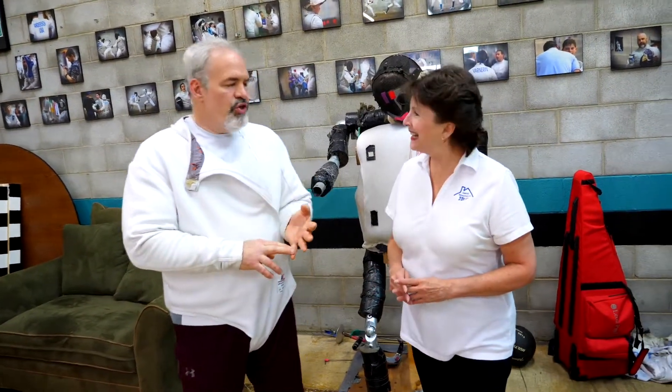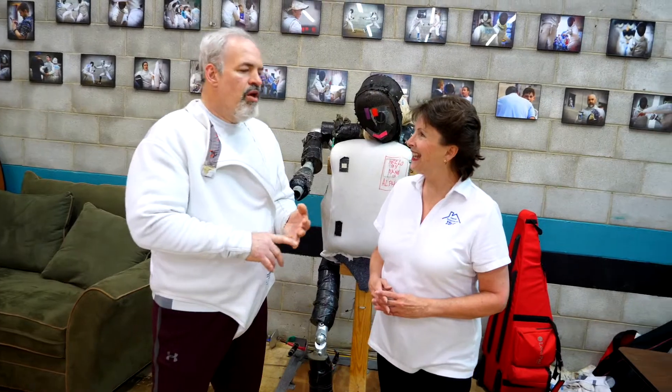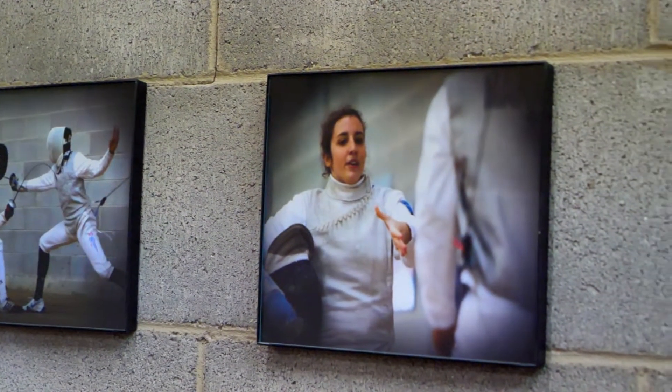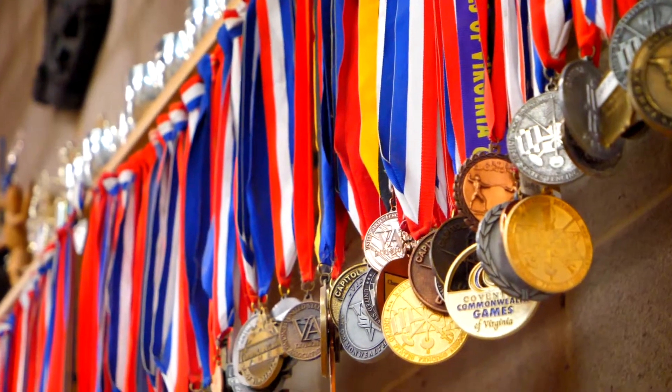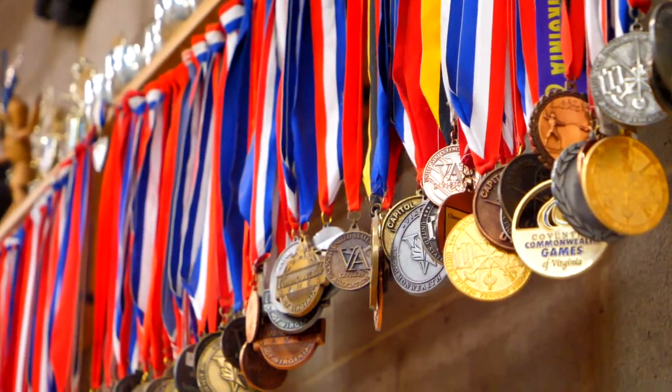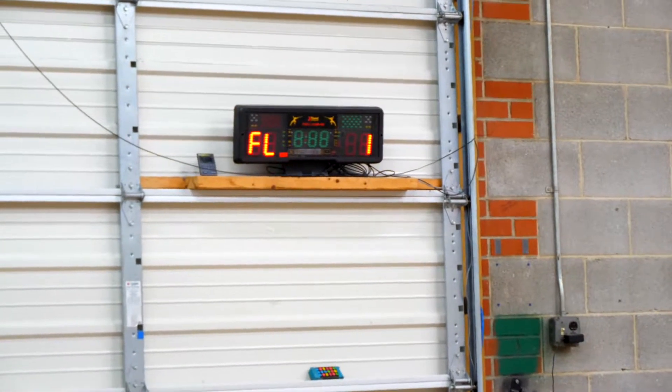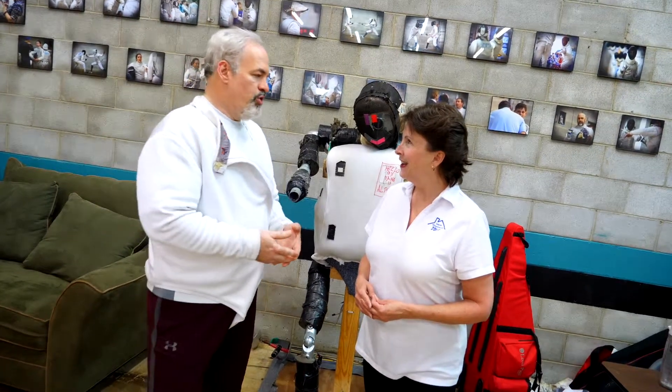We have a former student at the Air Force Academy. Here in the state of Virginia we have students at William & Mary, Virginia Tech, and University of Virginia's fencing programs. We are all competitive fencers — we practice and compete all over the United States, and some of our fencers even go to international competitions.